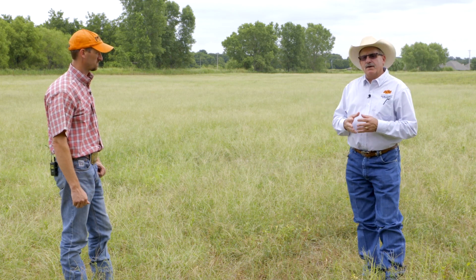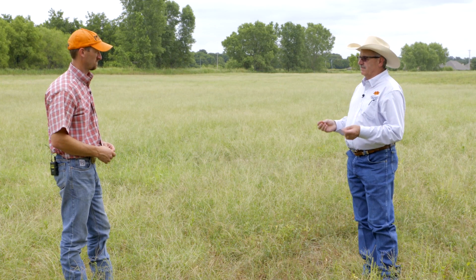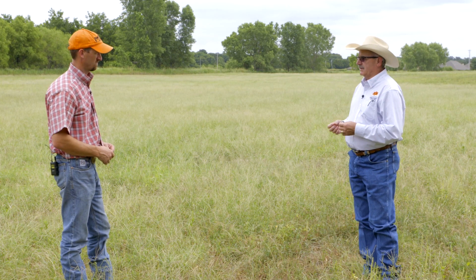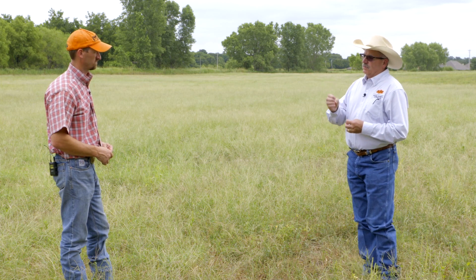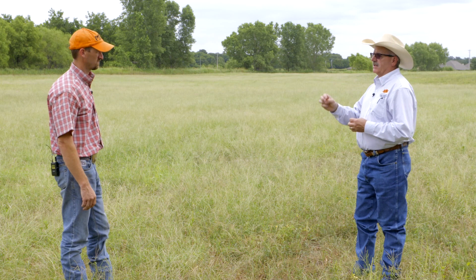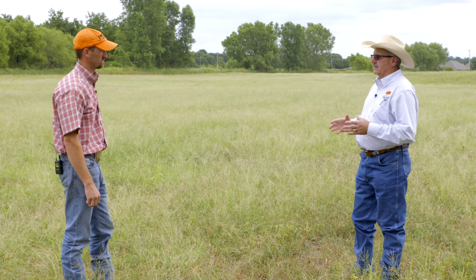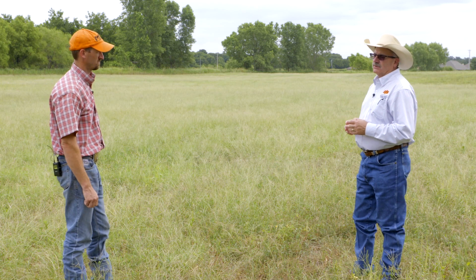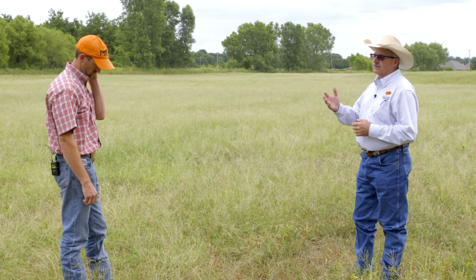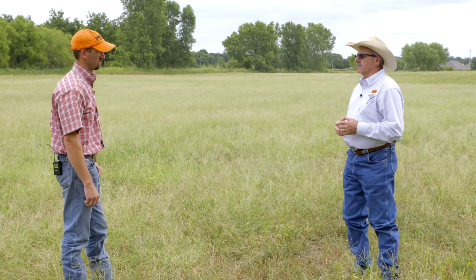I've got Brian back with me again. Brian, on those cool seasons, they are very good protein supplementation. And you utilized limit grazing — only so much time per day or per every other day — you had a schedule set up for these cattle. What are some other ways to utilize some cool season forages that would reduce the expense of supplementation costs for a producer?